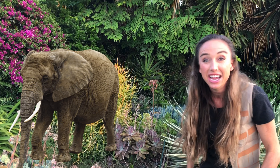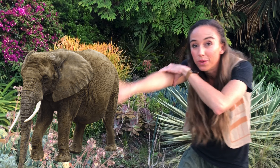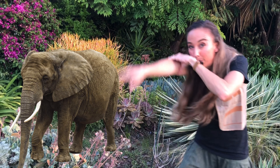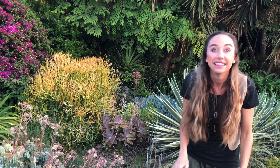Can you be an elephant? You can stomp your feet and use your trunk. All right, good job! Let's keep walking and see what else we can see.